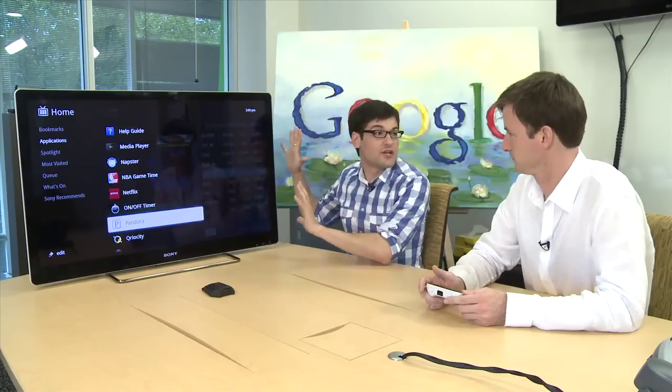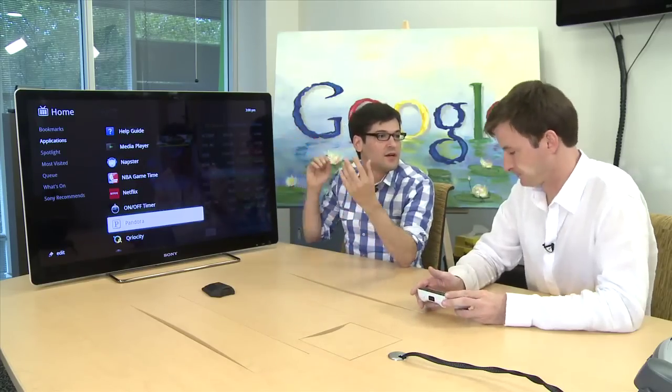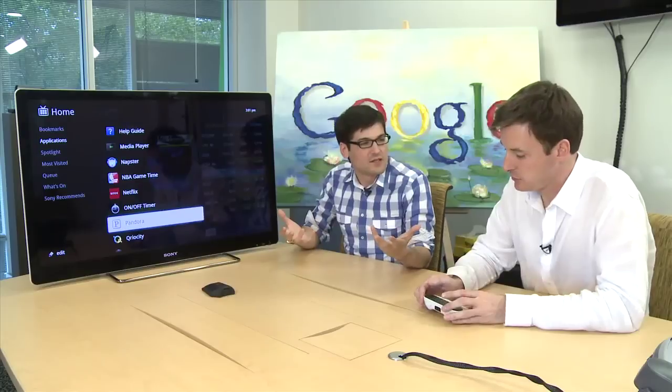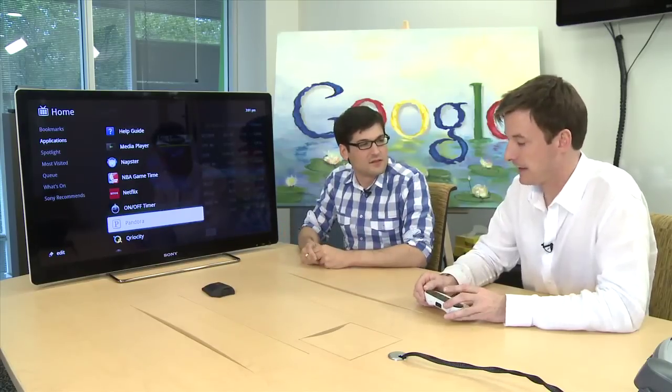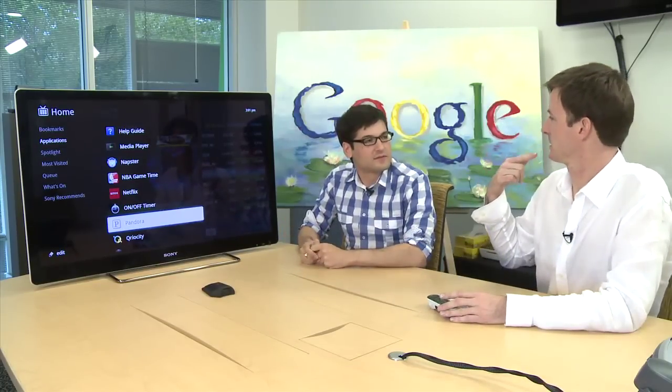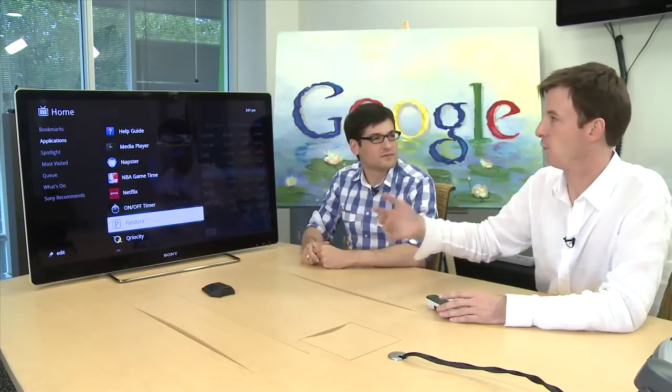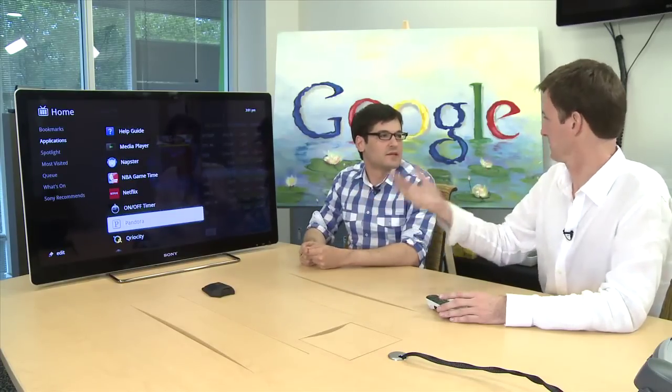These are first generation models of the hardware. When functions get added in the future, a lot of people say they'll wait for the second generation or the update. But do you have to wait to get Google TV? You shouldn't — there's no need to wait at all. This is definitely a mindset that people need to change, because it used to be when you bought hardware like this, what you bought was what you had and you were stuck with it.